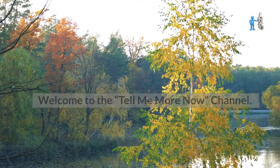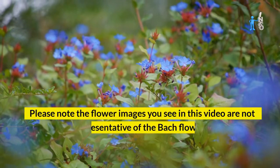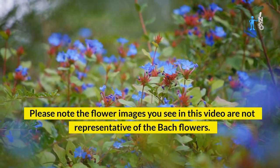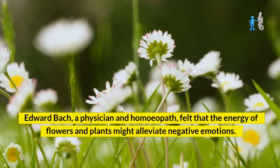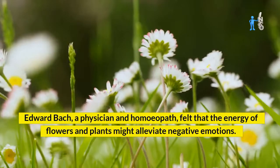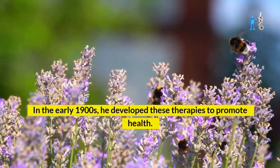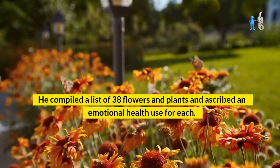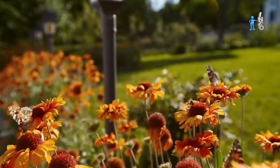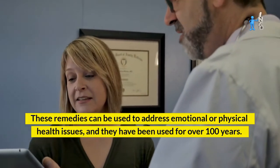Welcome to the Tell Me More Now channel. What is Bach flower therapy? Please note the flower images you see in this video are not representative of the Bach flowers. Edward Bach, a physician and homeopath, felt that the energy of flowers and plants might alleviate negative emotions. In the early 1900s, he developed these therapies to promote health, compiling a list of 38 flowers and plants and ascribing an emotional health use for each. These remedies can be used to address emotional or physical health issues and have been used for over 100 years.